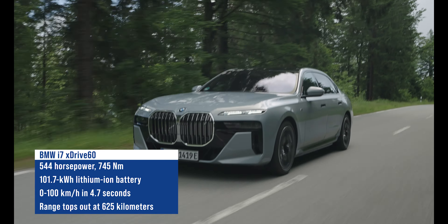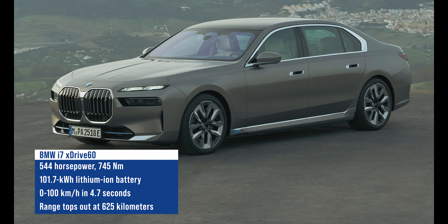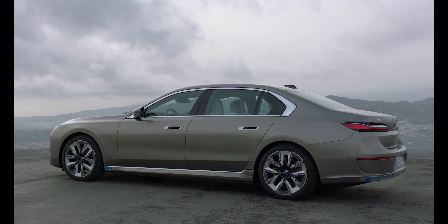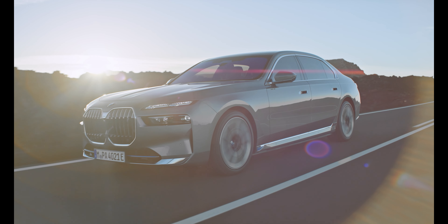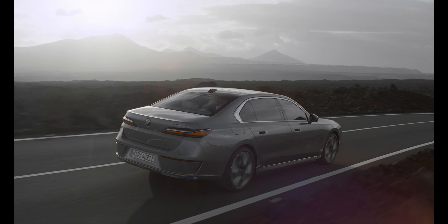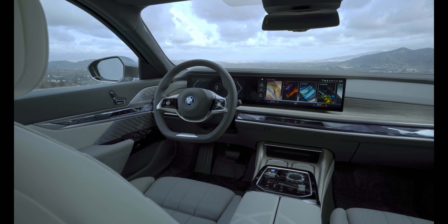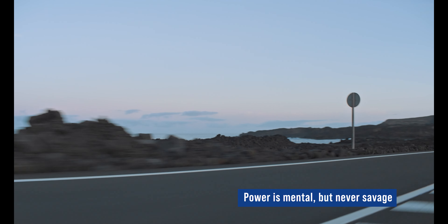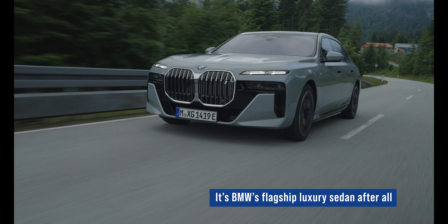First up is the BMW i7 xDrive60, the same i7 that retails in the Philippines for about 10.39 million. This luxury sedan packs two electric motors and, more importantly for an EV, a gigantic lithium-ion battery. With enough charge for the entire trip, it's easy to get lost in the i7's power. A small dip on the accelerator is all that's needed to rocket this 2.7-ton sedan forward. However, because it's so quiet — save for the Tan Zimmer-composed iconic sounds — the acceleration never feels savage.